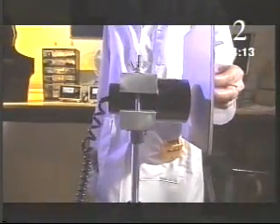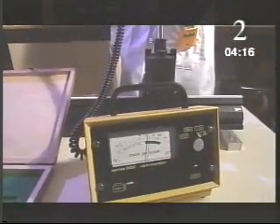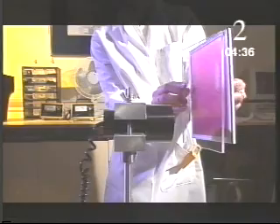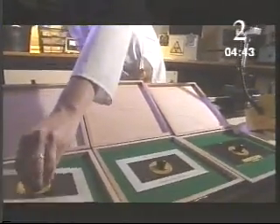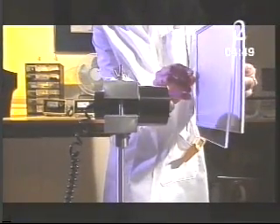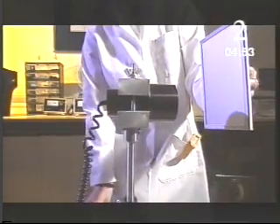Alpha, beta, and gamma radiation have different properties. Alpha radiation doesn't travel far in air — a sheet of paper will usually stop the alpha particles completely. Beta radiation is more penetrating; paper has little effect, but beta particles find it difficult to pass through denser materials like perspex. Gamma radiation is the most penetrating of all. Only very dense materials like lead will greatly reduce gamma rays.